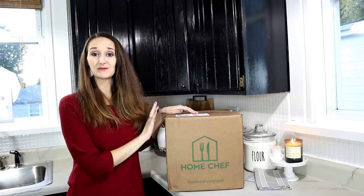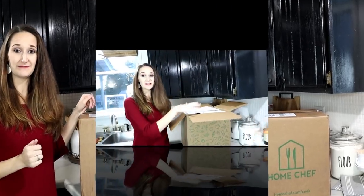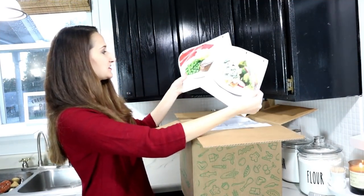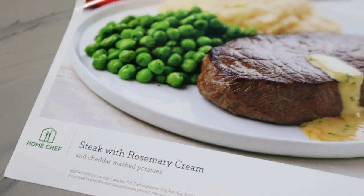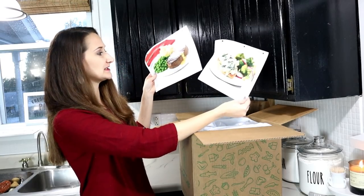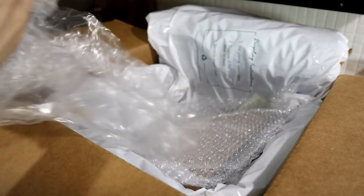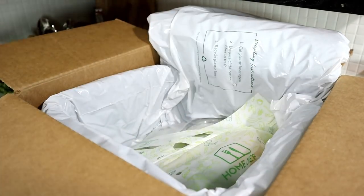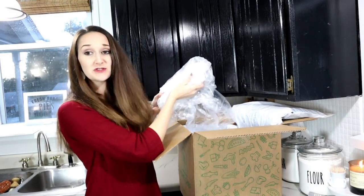That saves me time going to the grocery store, meal planning, and meal prep. Now I want to do some of these recipes and create them for you guys to see. The very first thing on top here are my recipes — the two that I chose: spinach artichoke chicken and steak with rosemary cream. Next we open up this plastic and foam insulated container inside the box to keep all the ingredients fresh.